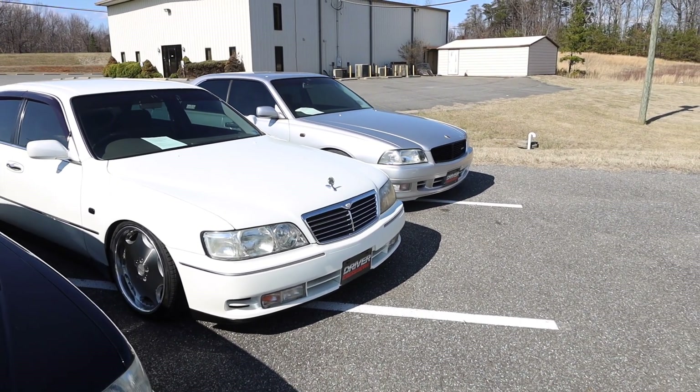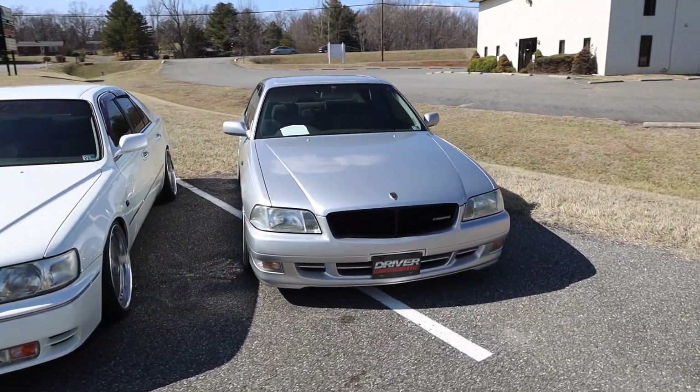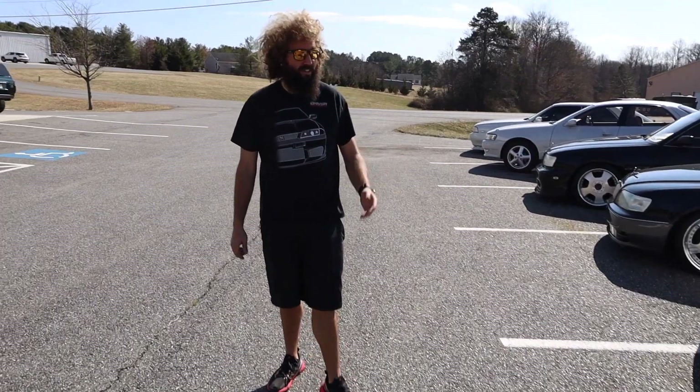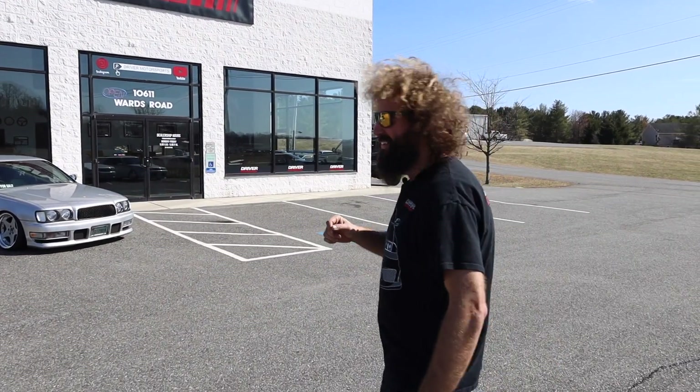And then on the end over there we have a Y33 Leopard. Beautiful car. I love the Leopard personally — it just has that aggressive front end. I kind of think of it as like... I don't want to say it's an R34 front end, but like it's kind of got that aggressive look. It's like a leopard.